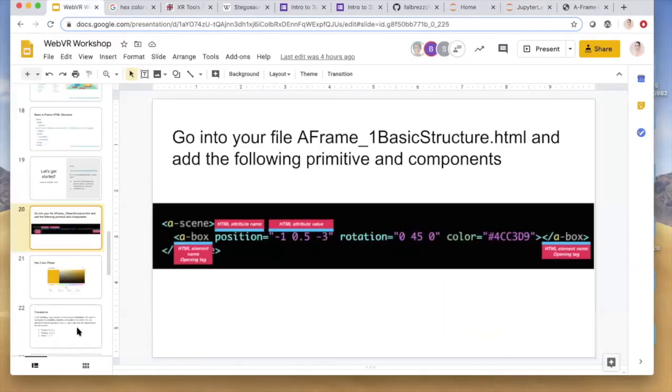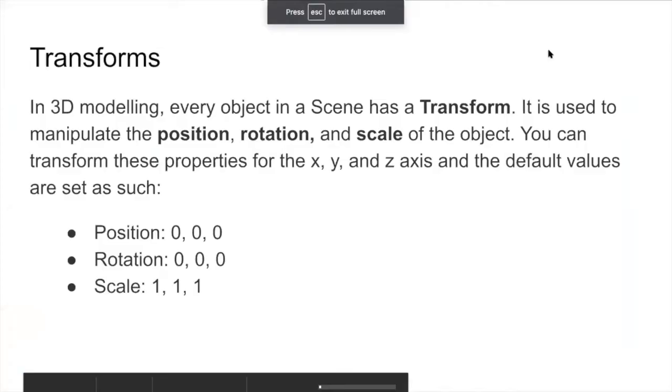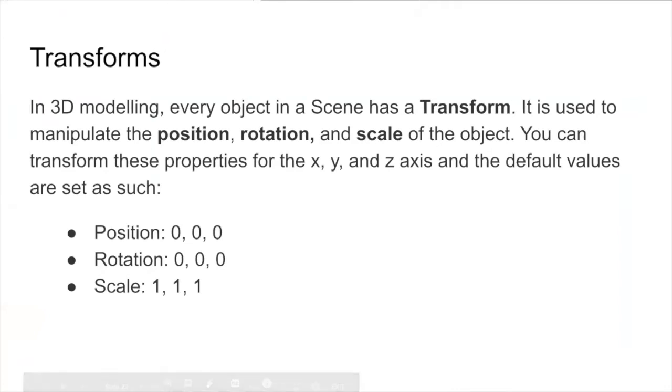Within our a-scene, we can attach 3D entities using one of A-Frame's standard primitives — a box. A box is just like normal HTML: an element defining the tag and using HTML attributes to customize it. Before we go further, I want to cover a few quick things about transformations as we start to add more interaction. In 3D modeling, every object in a scene has a transformation used to manipulate position, rotation, and scale.